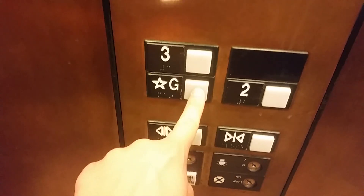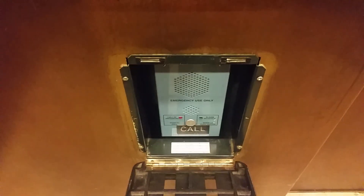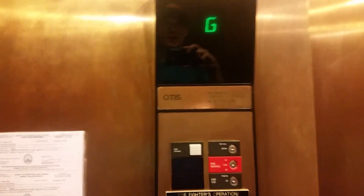Here we are at 3, going back down to the ground floor. There's an ADA compliant phone that's blue. The elevator's capacity is 2,500 pounds — that's kind of a lot for a passenger-sized elevator.